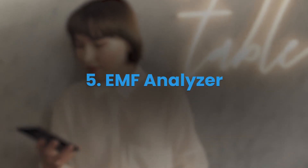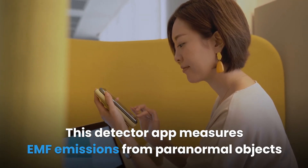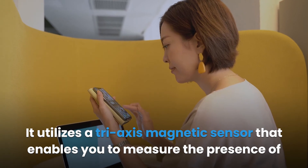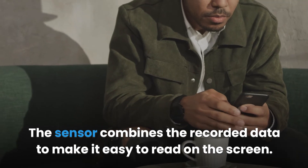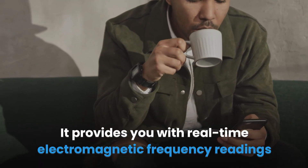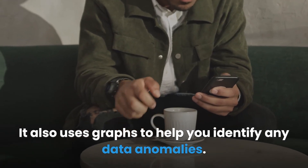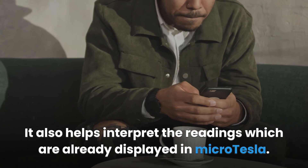EMF Analyzer. This detector app measures EMF emissions from objects you come across in your everyday activity. It utilizes a tri-axis magnetic sensor that enables you to measure the presence of EMF devices and the strength of the emission. The sensor combines the recorded data to make it easy to read on screen. It provides real-time electromagnetic frequency readings displayed in numeric form, uses graphs to help you identify data anomalies, and interprets readings already displayed in micro-Tesla.